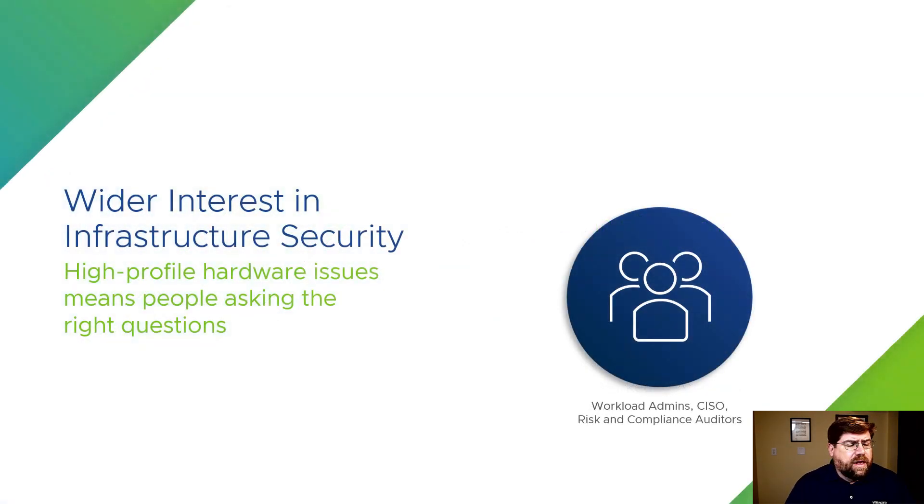Let's start at the beginning. Back in January of 2018, there was a lot learned all at once by the IT industry and the computing industry by security researchers, with the advent of the Spectre and Meltdown vulnerabilities — CPU vulnerabilities.